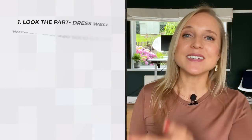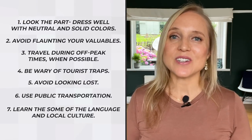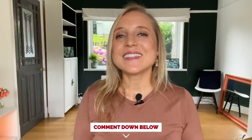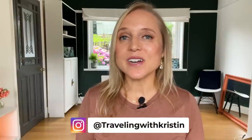If you follow the tips in this video you'll be blending in like the locals in no time, and you can screenshot this list as a reminder for your next trip. Do you have any tips about how to look like a local? Let me know in the comments below, and if you're new here feel free to subscribe and hit the bell so you don't miss another video about travel, culture, or an overseas lifestyle.